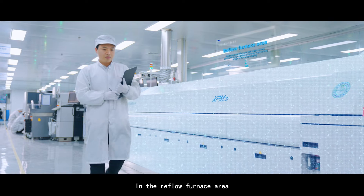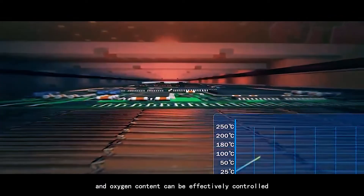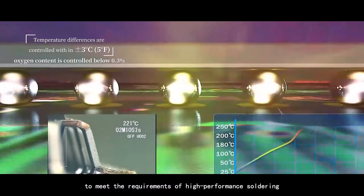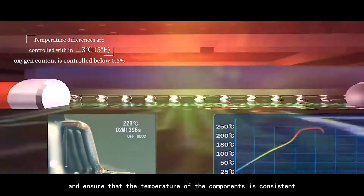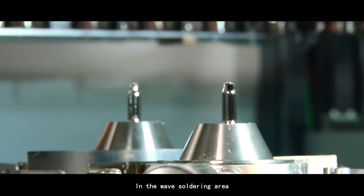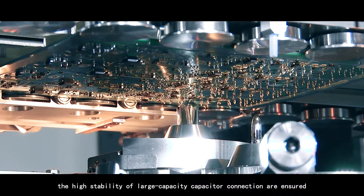In the reflow furnace area, the temperature differences and oxygen content can be effectively controlled to meet requirements of high-performance soldering and ensure that the temperature of the components is consistent. In the wave soldering area, the high stability of large capacity capacitor connections are ensured.